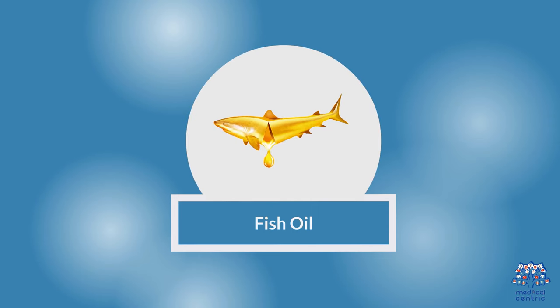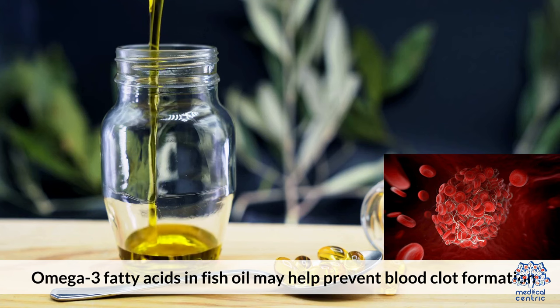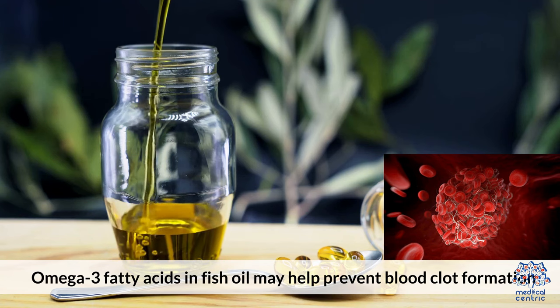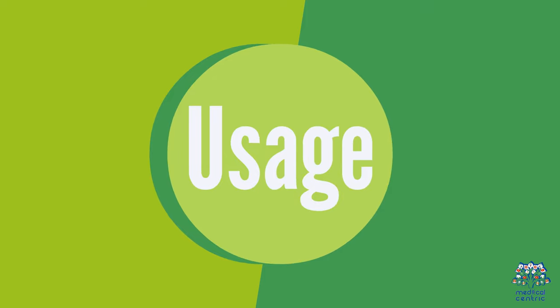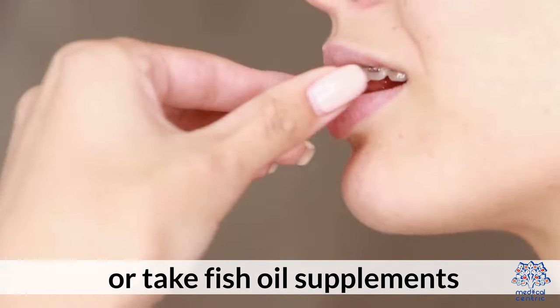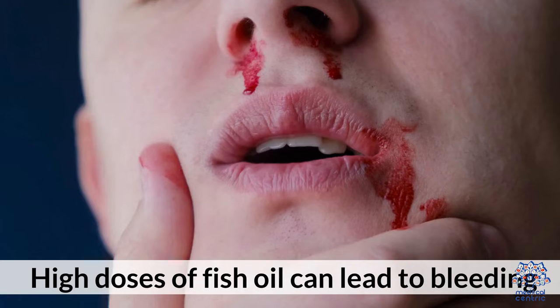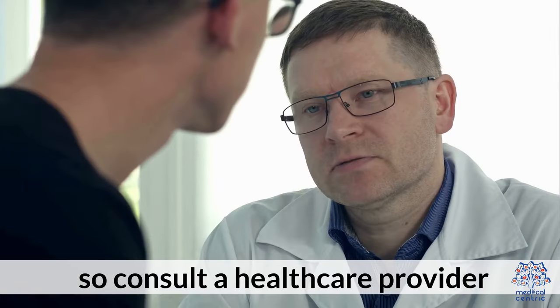4. Fish oil. Benefits: Omega-3 fatty acids in fish oil may help prevent blood clot formation. Usage: Consume fatty fish like salmon, mackerel, or take fish oil supplements. Risks: High doses of fish oil can lead to bleeding, so consult a healthcare provider.